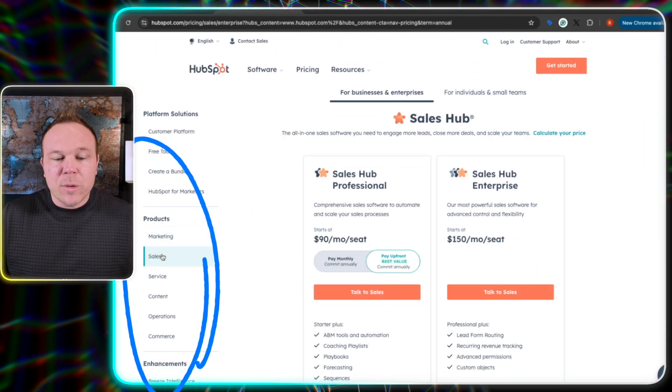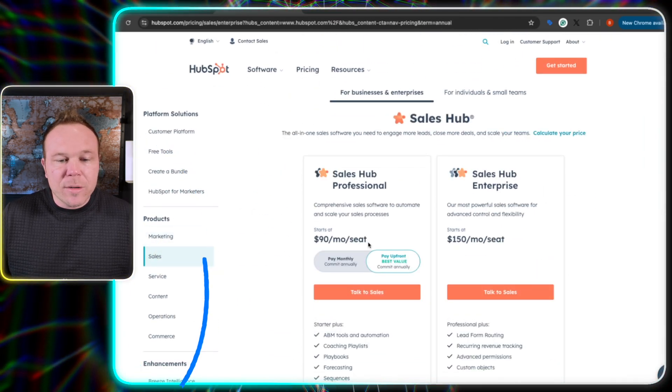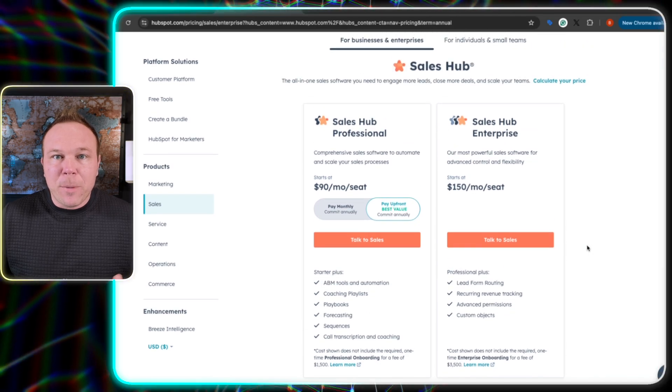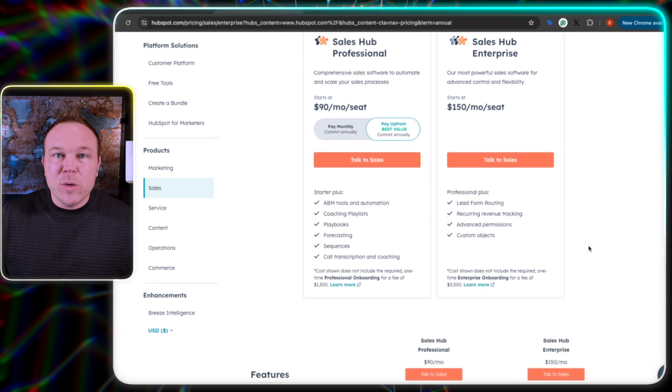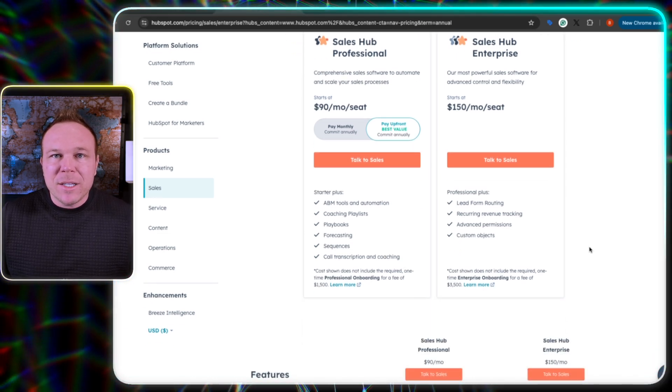Now they've got other options where you can change it to $90 a month or $150 a month, but now they're just talking about per seat, per person. And does it even include all the automation? No, it doesn't. Some of these plans only include a few things, and then you have to continue upgrading for every single thing.